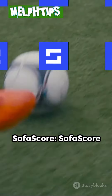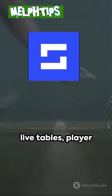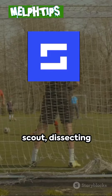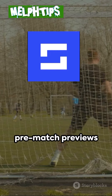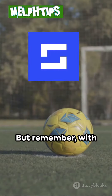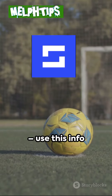At number 2: SofaScore. SofaScore takes it to the next level — a football stats buffet with live tables, player ratings, and even tactical formations. It's like having your own personal scout dissecting every kick and pass. Plus, with its pre-match previews and betting odds comparisons, you'll feel like a seasoned pro before kickoff. But remember, with great power comes great responsibility — use this info wisely.